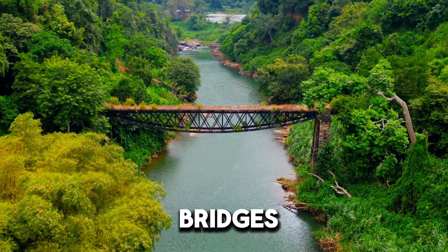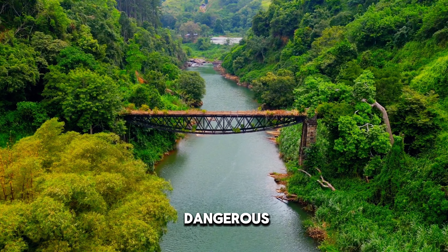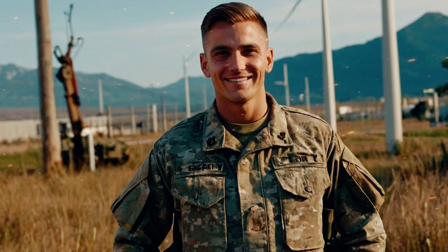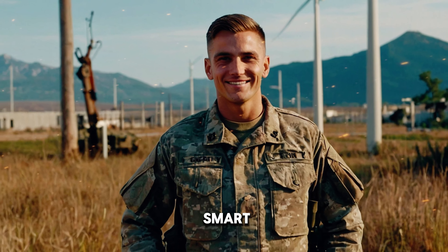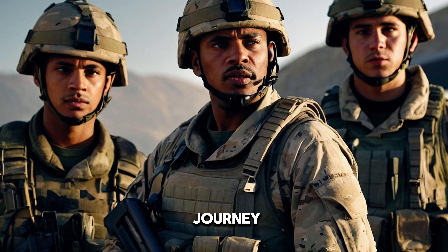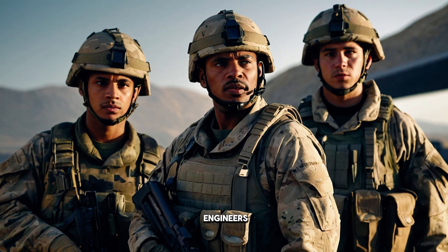Have you ever wondered who builds the bridges and roads soldiers use in war? Or who bravely clears dangerous landmines to keep people safe? They're called sappers, and they are like the military's super smart builders and problem solvers. Today, we're going on a journey to discover the amazing stories of these heroes and their special group, the Royal Engineers.